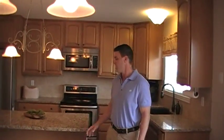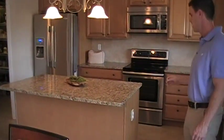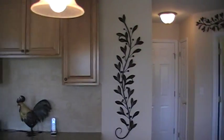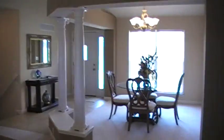We're here in the kitchen, and you can see that it does feature granite countertops. We have stainless steel appliances that do stay with the home. We have a ceramic tile backsplash and beautiful 42-inch maple cabinets. The kitchen has been totally redone in the property. You have a planning desk, and into the great room you're going to notice vaulted ceilings as well as a formal dining room.